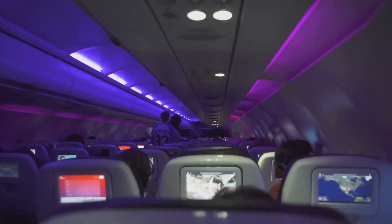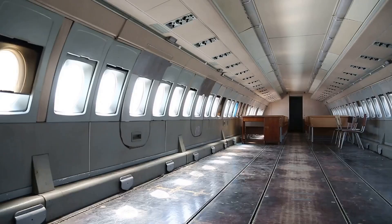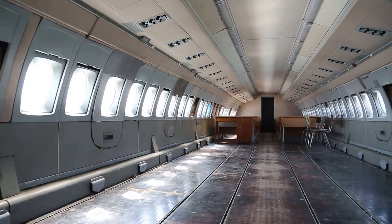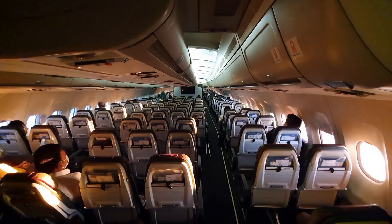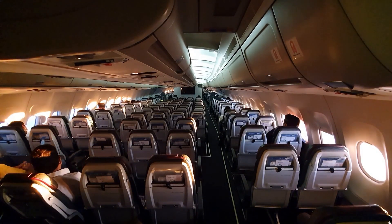The air you breathe matters. Clean, fresh air is continuously circulated throughout the cabin. The A350-2000 features an advanced air filtration system that constantly refreshes the cabin air, removing impurities and allergens, ensuring that you arrive at your destination feeling more refreshed. And with larger windows that let in more natural light, you'll feel energized throughout your journey. The natural light not only brightens the cabin but also helps to reduce jet lag, making your travel experience even more pleasant.